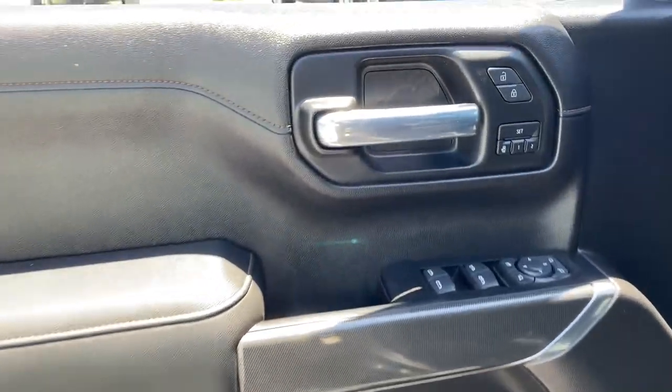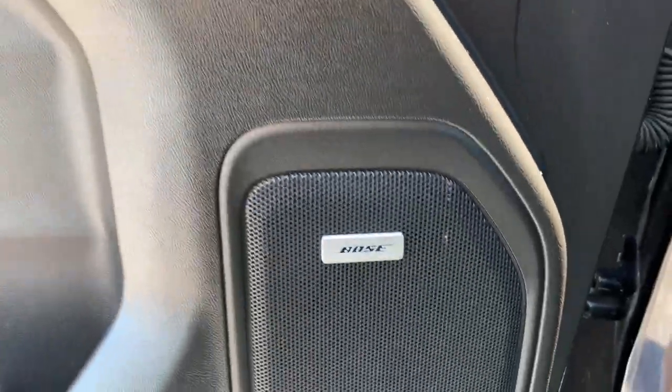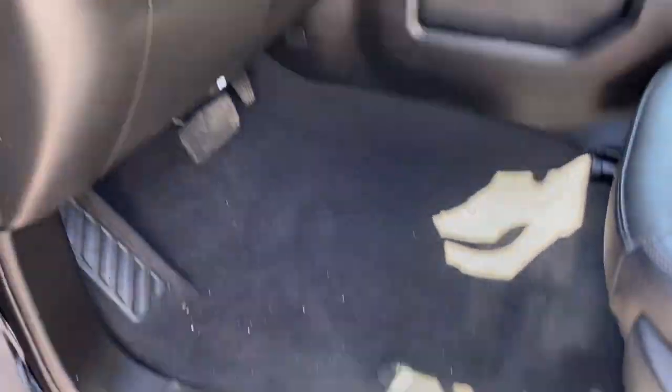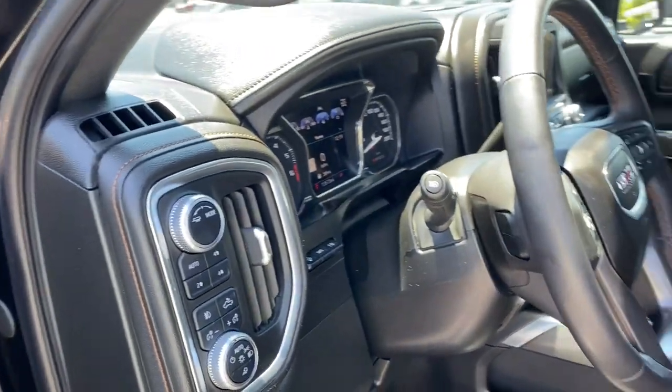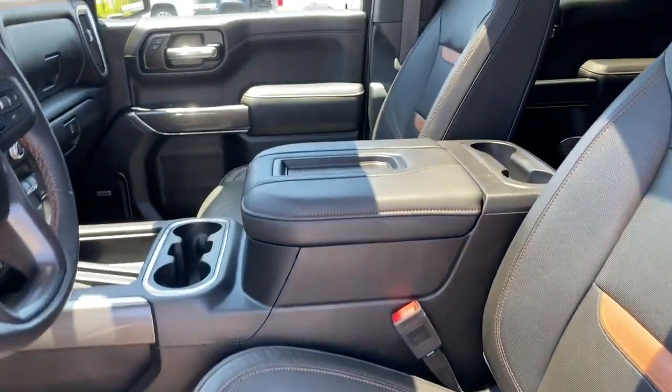The following are some of this vehicle's highlighted options: keyless entry, backup camera, satellite radio, power passenger seat, bed liner, cooled front seat, heated mirrors, heated rear seat, remote engine start, fog lamps.